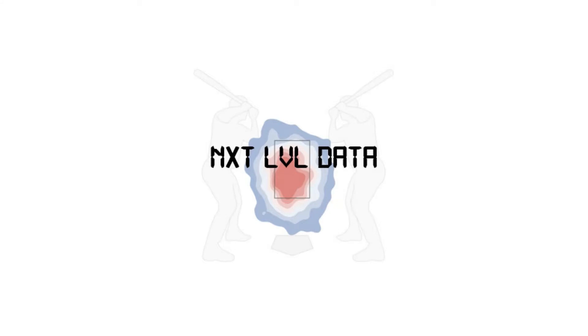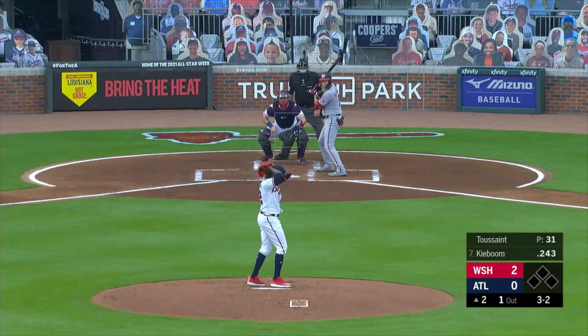Hello and welcome to Next Level Data. We are here to enhance professional baseball players by a data-driven approach to in-game strategy. We hope that you enjoyed our first video of Justin Dunn last week and we're excited for our next breakdown. We'll be analyzing a new player every Friday, so be sure to come back then to check out who's next. Always feel free to leave your questions in the comment section. Today's player is a right-handed pitcher for the Atlanta Braves.